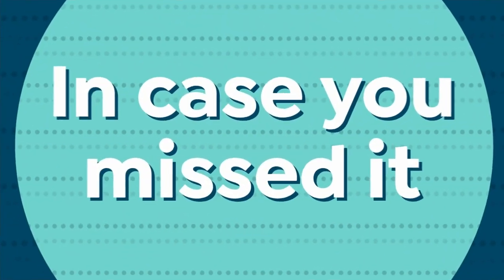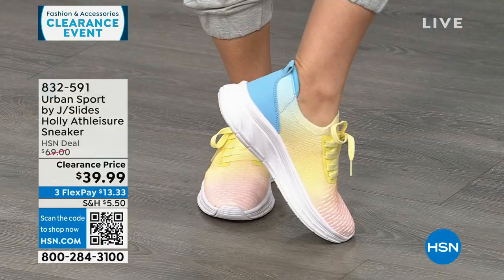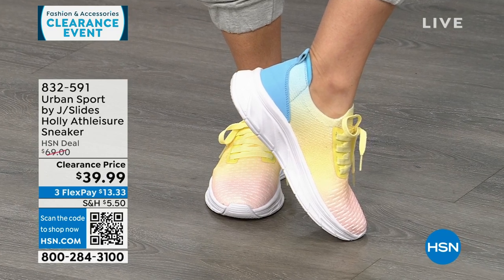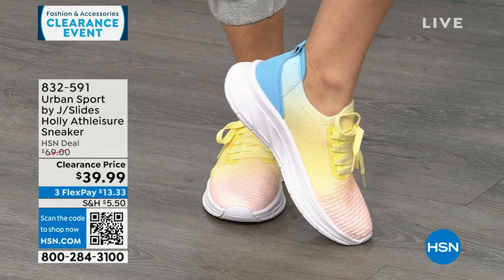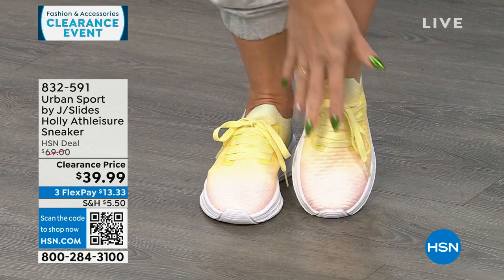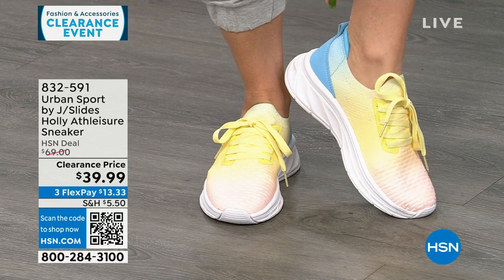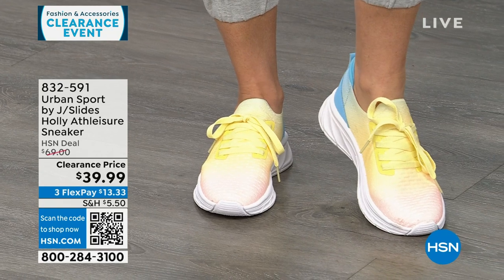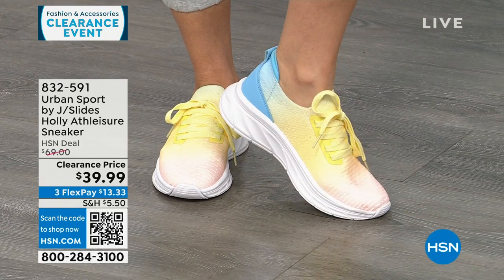If you missed these last hour — Urban Sport by J Slides, tie-dye multi. Do you see how it starts out like a pink and ombres into yellow, into blue? These are functional laces, but once you set them, they're slip-in sneakers. Super lightweight, double memory foam on the inside. These are $69 sneakers on clearance for $39.99.